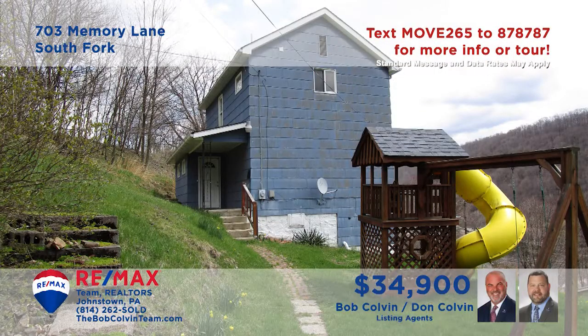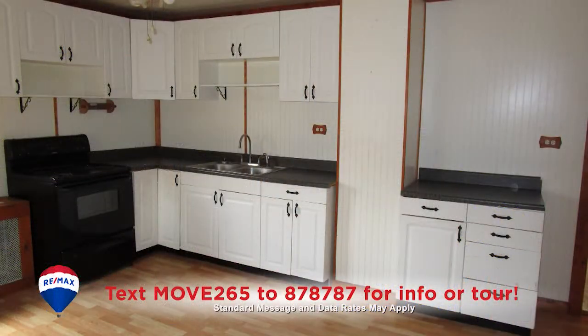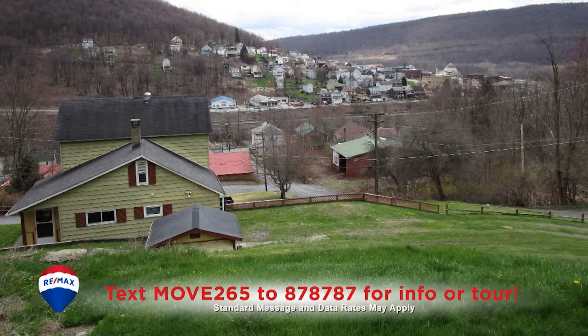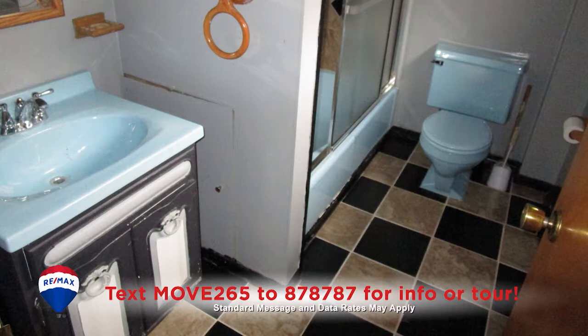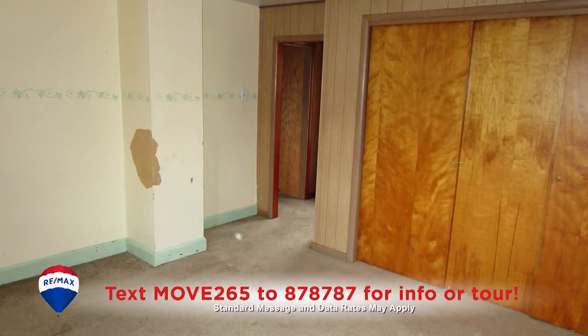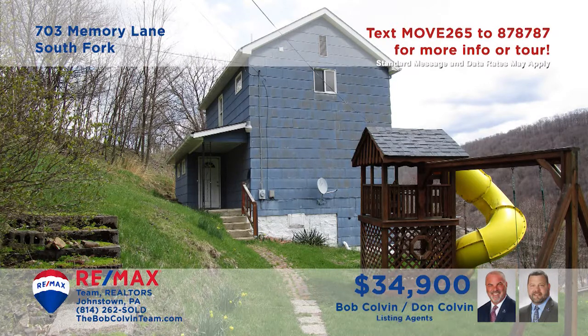South Fork is where we'll find this move-in-ready home presented by the Bob Colvin Team. You'll find a spacious kitchen with laminate floors and a generous eat-in space. The living room is a sunny place to spend your afternoons, or perhaps there's time for outdoor fun in the big backyard. There's also a full bathroom with tile floors, plus two comfy bedrooms for restful nights. Contact a Bob Colvin Team member for all the details.